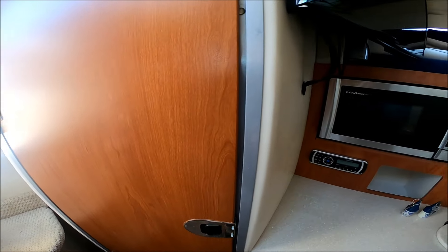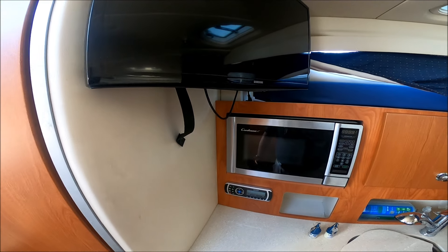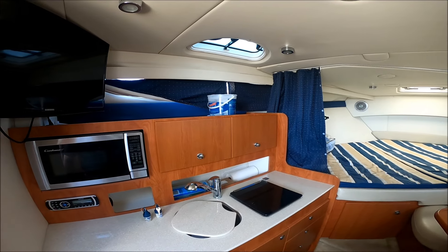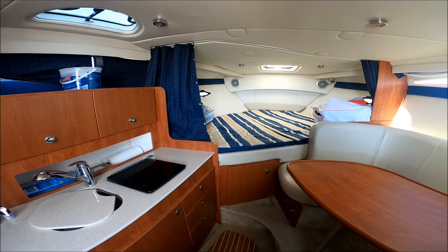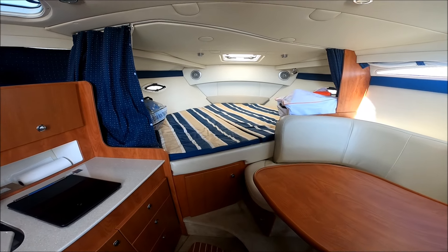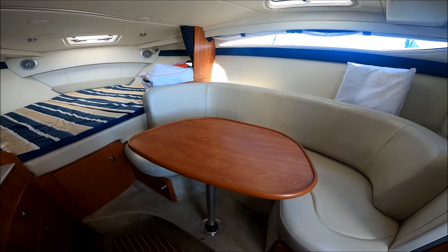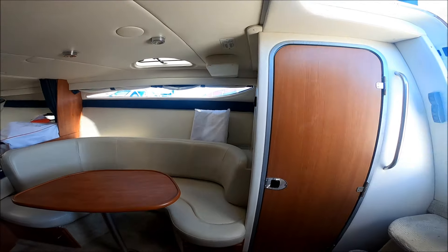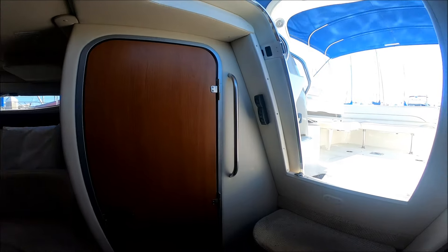This vessel is very well powered with twin Merc Cruiser 5.0 MPI engines. It has newer out drives, has been well refurbished. She's neat, clean, air conditioned, and odor free. View her today, own her tomorrow. And at the end of this video, you can read all the specs attached.